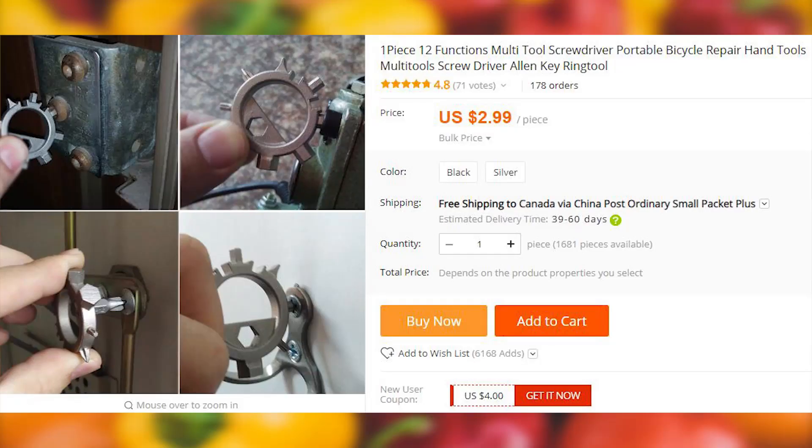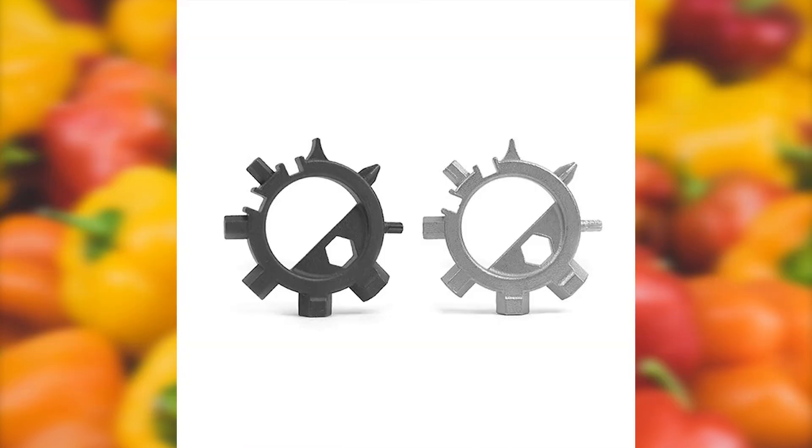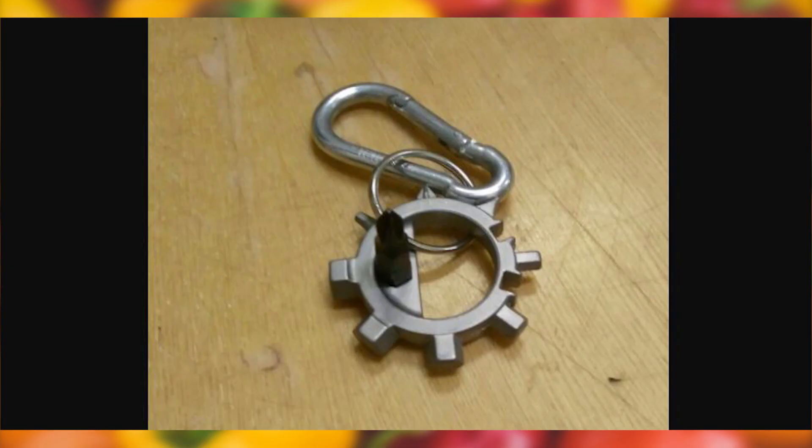A convenient 12-in-1 outdoor tool. Can be used in a variety of different settings and to save a lot of space instead of carrying 12 different gadgets. Can be used as a fancy keyring, or if you want to give an impression of a handy fella, for extra masculinity points.